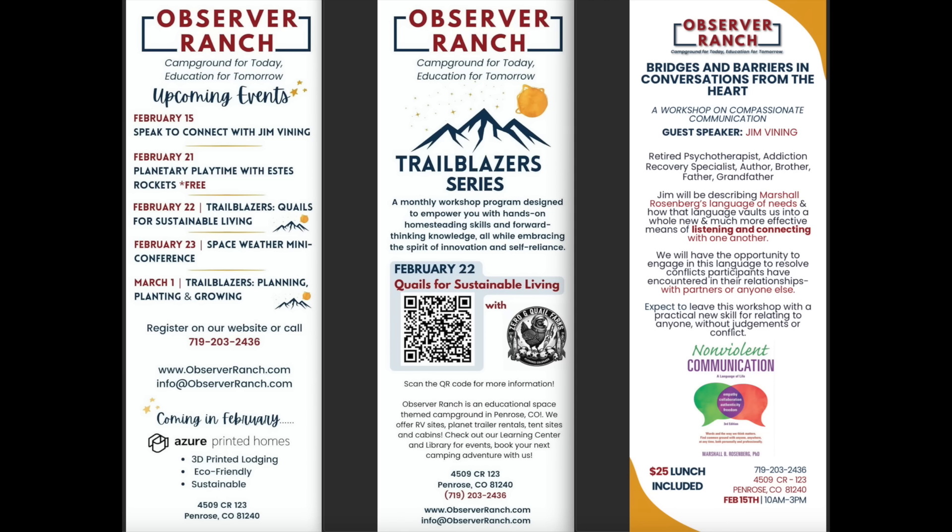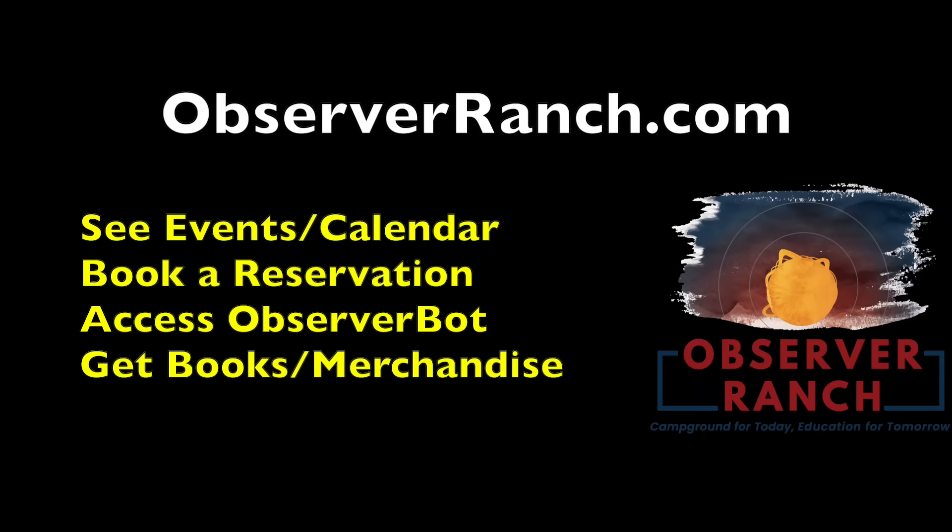I'll be at the Observer event at the Ranch on Saturday. If anyone is in the area, I'd love to see you and hang out for a bit. Lots of great things are happening every week at the home of the Observers. Check out the event schedule, book your reservation, play with the Observer bot, or grab our books and merchandise. I'd love to see you in person — it starts at observerranch.com.